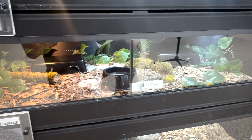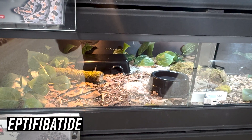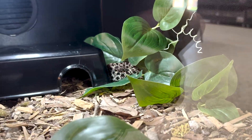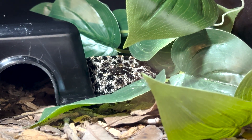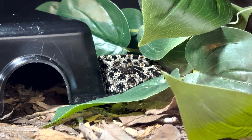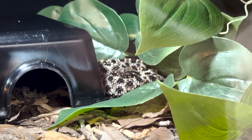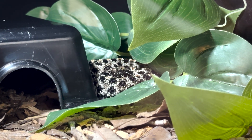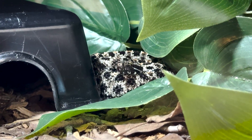Fun fact about the dusky pygmy rattlesnake: there's a drug called eptifibatide, brand name Integrilin, which is a blood thinner. It was developed after discovering useful compounds in the venom of this subspecies of rattlesnake. Venom is often thought of as deadly, but in reality it can also be life-giving — so thank you to these little guys for Integrilin.